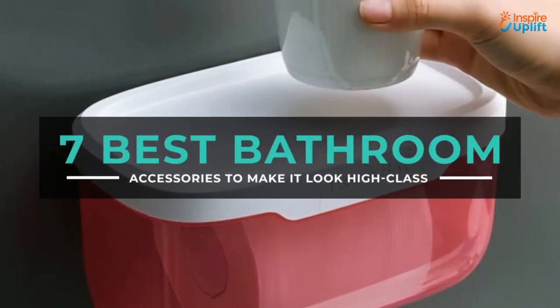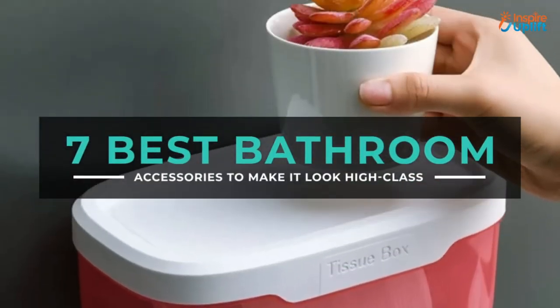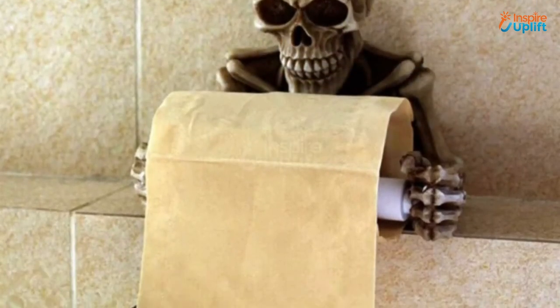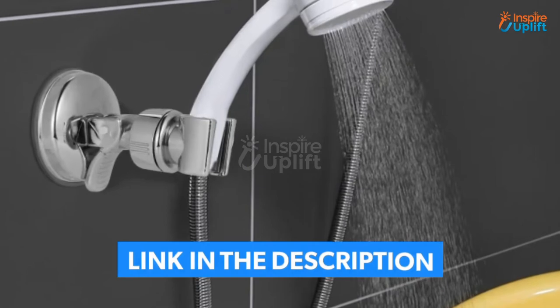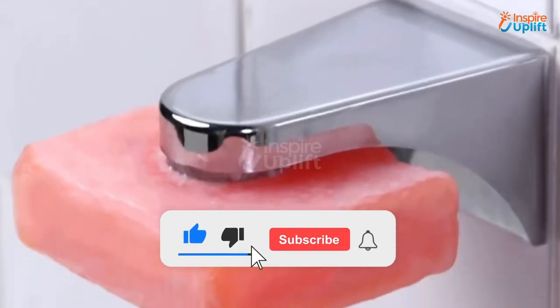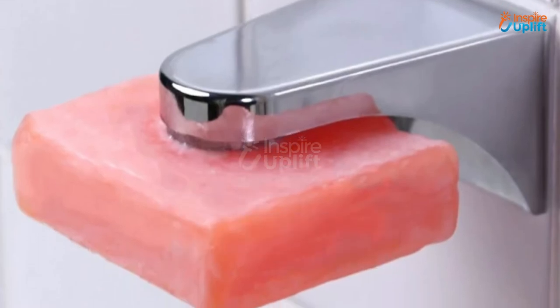Hello guys, in this video we will review 7 best bathroom accessories. These products will not only be useful but increase your toilet aesthetics. Check the links shared in the description box for more details. Before moving on, subscribe to our channel and press the bell icon for new video updates.